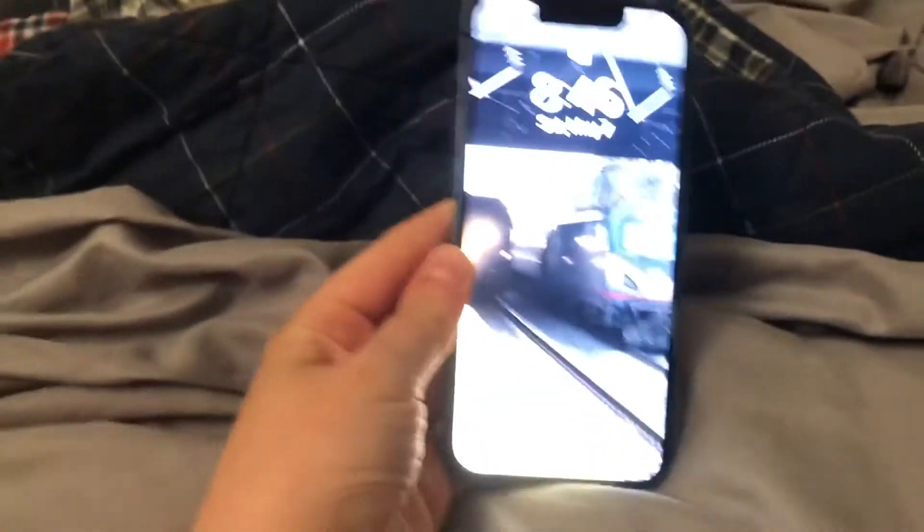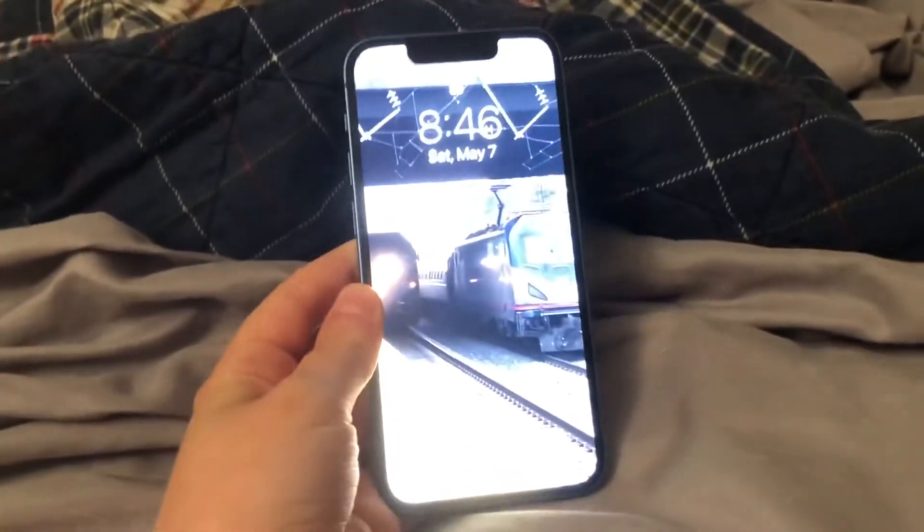We're back and here's the new phone. Now this might look the same — well, not the same — but this is actually the first time I've owned one, and it may not look like it.